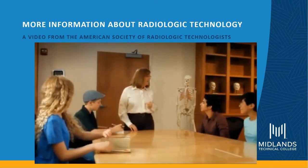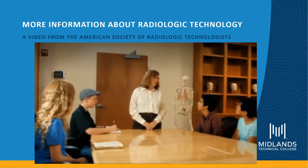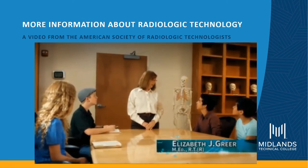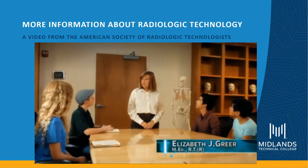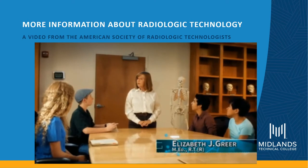Hi everyone! Thank you for coming today. I'm here to answer your questions about medical imaging and radiation therapy. My name is Elizabeth. I'm a radiologic technologist and I'm also a teacher at the university.